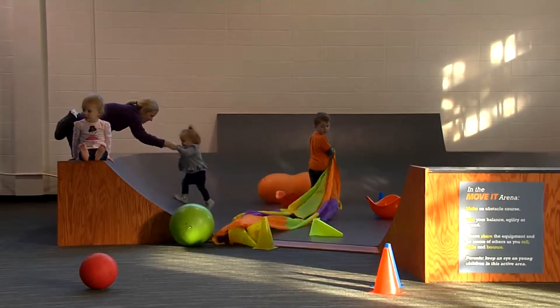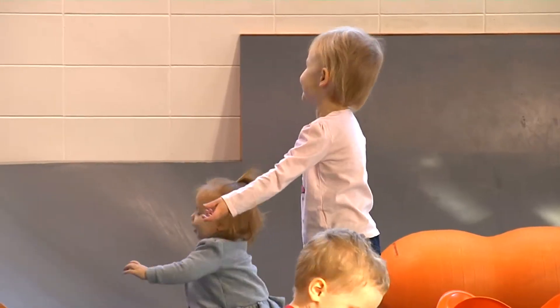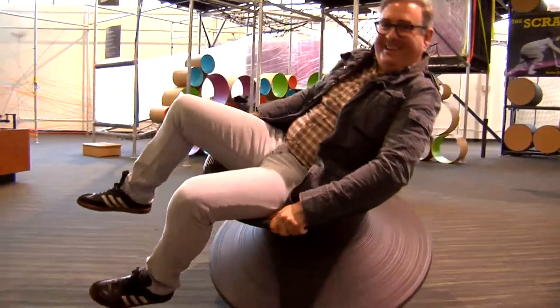Discovery Lab borrows from the best practices of children's museums across the country. Nonetheless, our experiences are unique — unique to Discovery Lab and unique to Oklahoma. Discovering Oklahoma, at Tulsa's Discovery Lab, I'm Jason Drums.